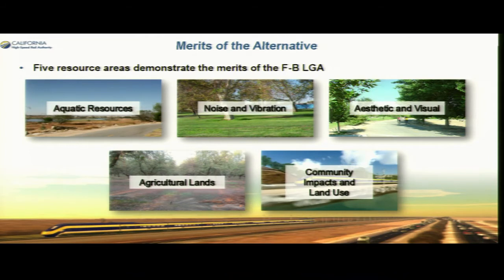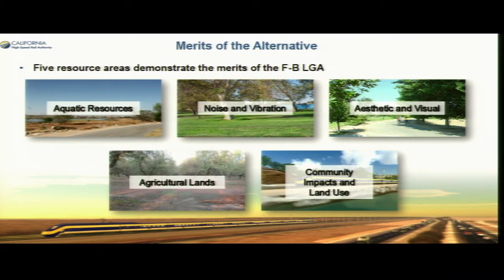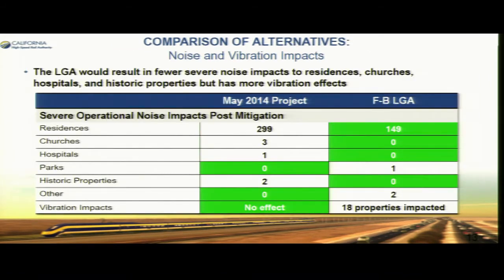Some of the merits of the LGA: aquatic resources impacts are less, noise and vibration are less, aesthetics and visual impacts are less, agricultural lands are impacted less, and community impacts and land use are reduced. Looking at impacts to waters, and in terms of noise and vibration, the LGA has less impacts to residents, churches, and houses, though we are near one of the parks.